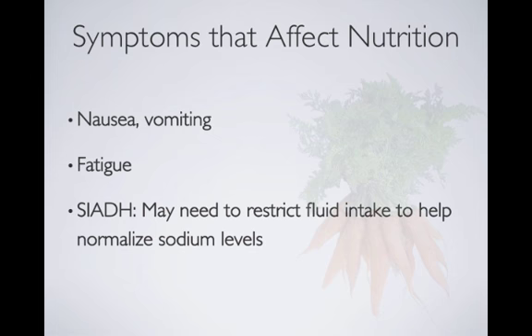On top of the tumor's own side effects, treatment adds more — and you'll notice significant overlap. Nausea, vomiting, and fatigue appear again, creating a double whammy. Inflammation and the resulting steroid use tends to increase protein needs, and steroids can also elevate blood sugar, so we take into account what medications patients are on. Diarrhea and constipation are also really common with many different chemotherapy treatments.